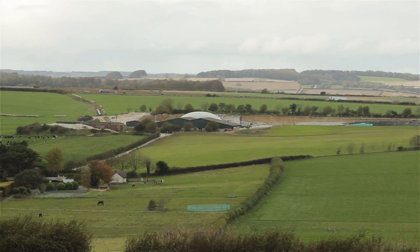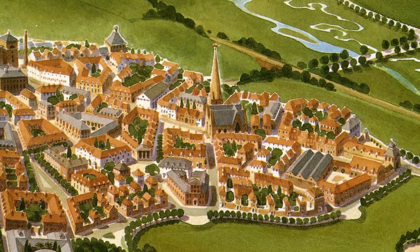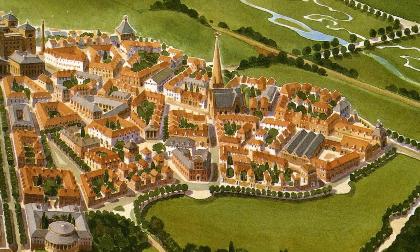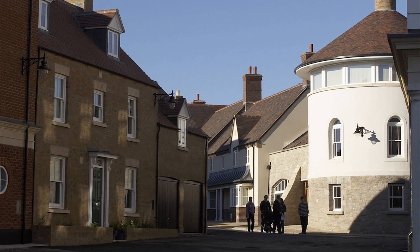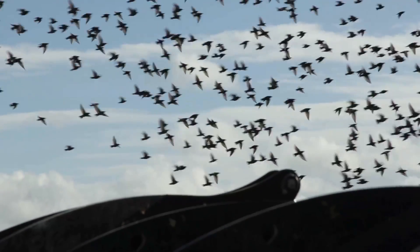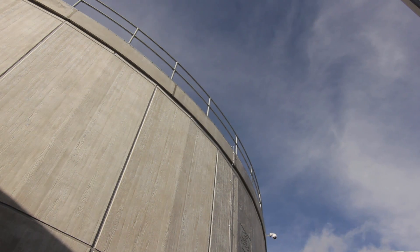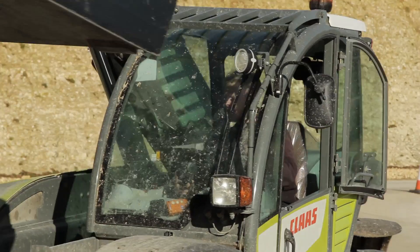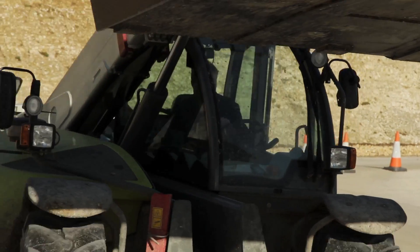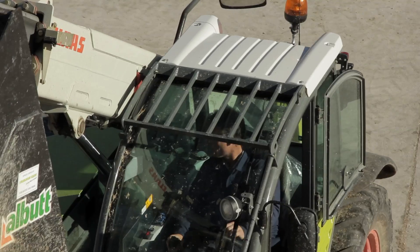The concept of the anaerobic digester came about because of the development at Palmbury. When Palmbury was built, one of the conditions was that 20% of its energy had to come from renewable sources. The Duchy of Cornwall didn't want to buy their green credits from wind turbines in Scotland. What they wanted to do was something that gave local sustainability and local employment. We, as part of JV Farming, came up with the idea of an anaerobic digester.